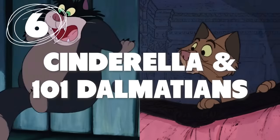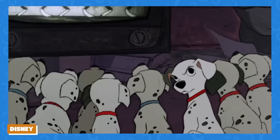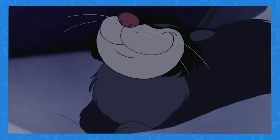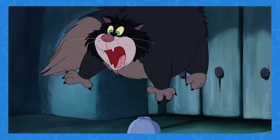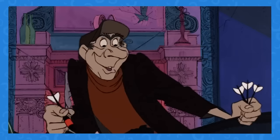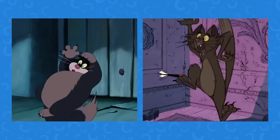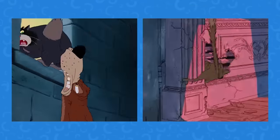Number 6: Cat Chase. What do Cinderella and 101 Dalmatians have in common? This chase scene from Cinderella — where the cat Lucifer gets scared by Bruno — has the same animation as Sergeant Tibbs getting scared by Jasper. Look at the way both Lucifer and Sergeant Tibbs jump and react before running away.